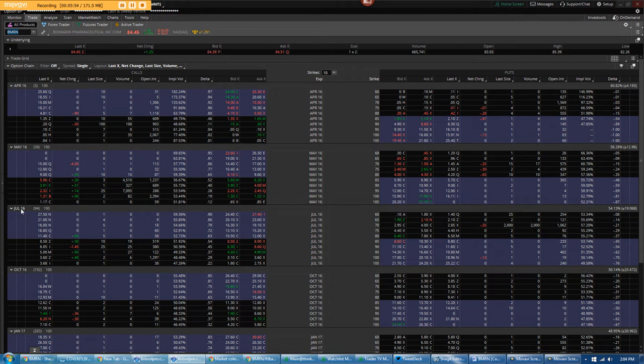A second trader did a bullish risk reversal about an hour and a half later at 11:52 AM. They went to July expiration — selling 2,000 contracts of July 70 puts and collecting $2.85 credit. The bid-ask spread at the time was $2.80 by $4. They used the proceeds to buy 2,000 of the May 85–95 call spreads for $5.80 minus $2.25, paying $3.55 debit. So two separate traders came out about an hour and a half apart from each other.